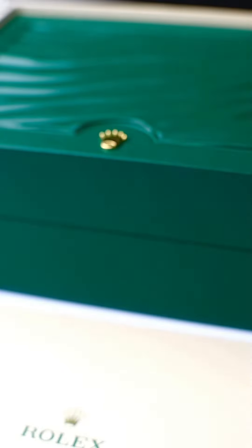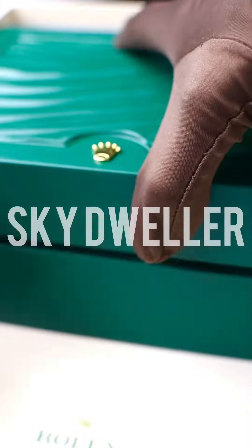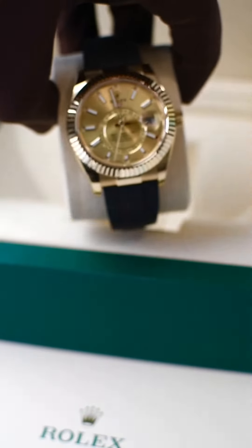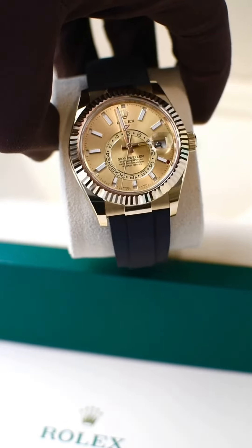Hey guys and welcome back to another Zanco Jeweler's watch unboxing. Today we have a very special Rolex Sky-Dweller, a watch designed for those who are avid travelers. This model reference 326238, in particular, is a 2022 example in great condition and comes with original box and papers.